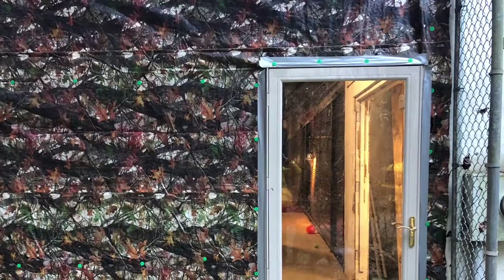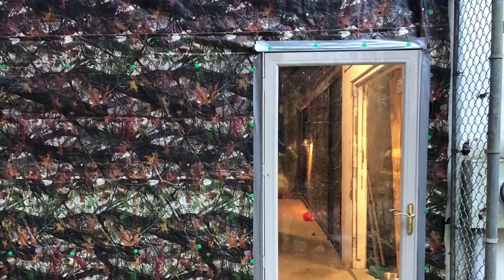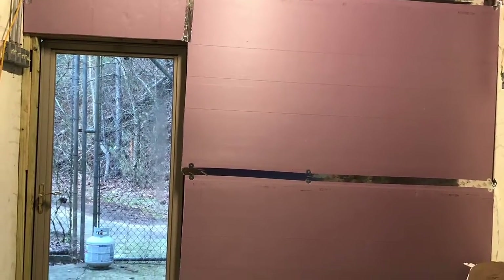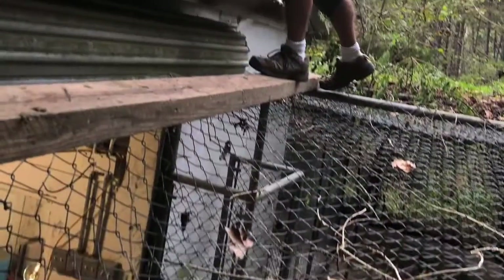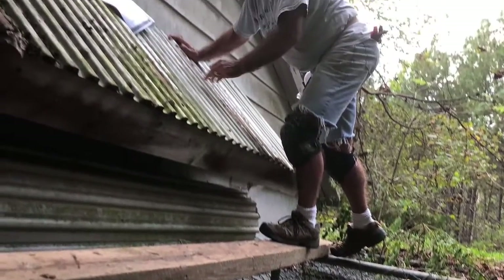We re-ran wiring, added outlets, added doors, built doors and walls, added insulation, added propane heaters and heat lamps. We wired in outside floodlights and more.